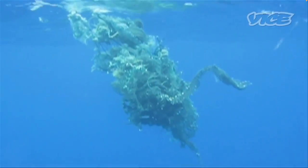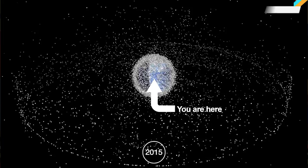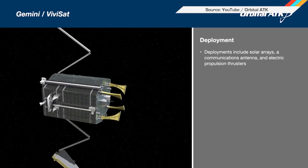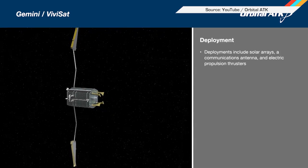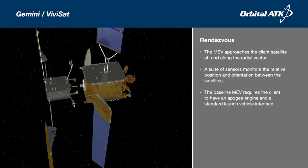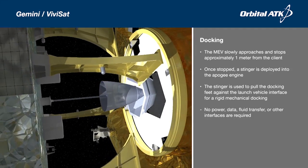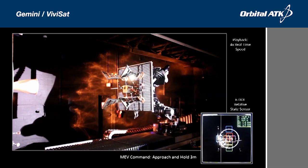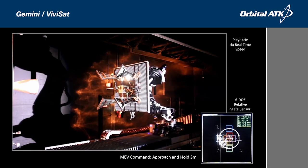If you thought the giant floating trash heap in the middle of the Pacific was a mess, you should see all the space junk orbiting our planet. NASA and Orbital ATK think they've got a solution for all the retired satellites still just spinning around up there. They want to power them back up with specially designed packs called Mission Extension Vehicles. The MEVs connect to otherwise dead satellites and extend their operation by as much as 15 years. We'll see how it goes when they launch the first MEV in 2018.